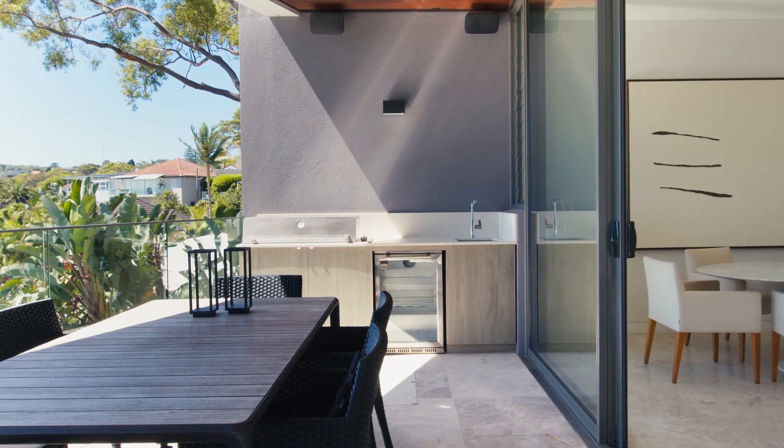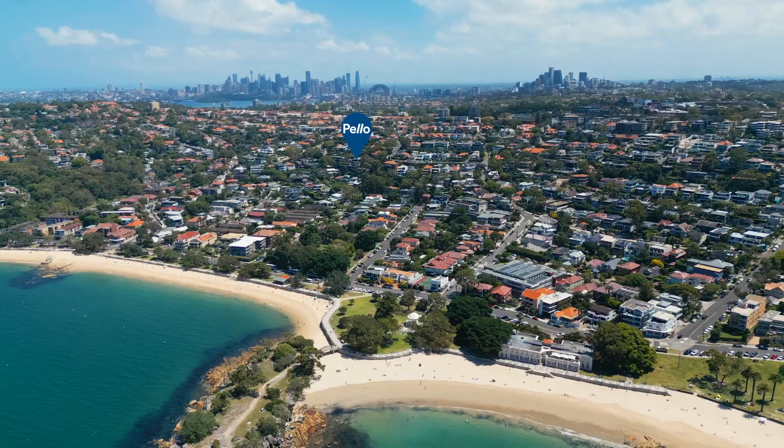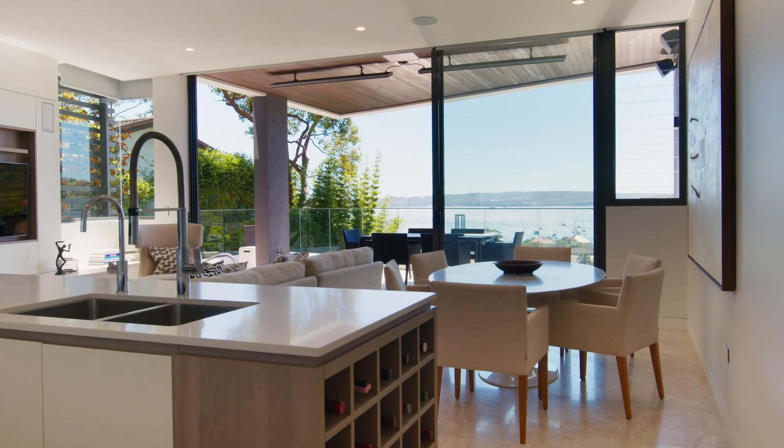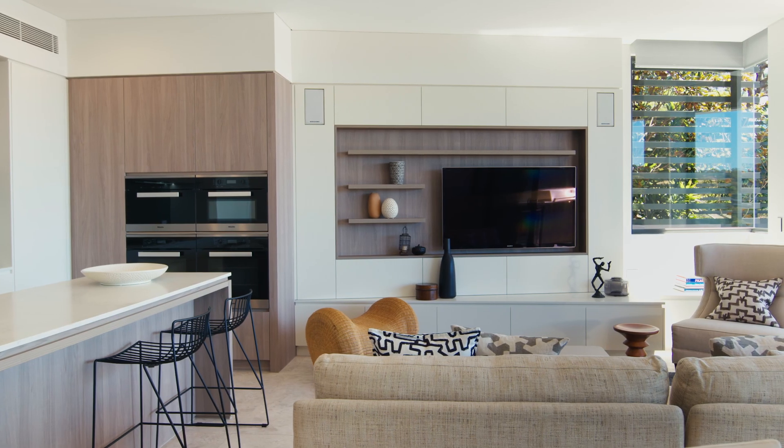Designed by PPD Architects, this boutique North East Garden apartment is located in a modern building of just six apartments. Flooded in natural light, it is perfectly orientated to take in the splendour of Balmoral.